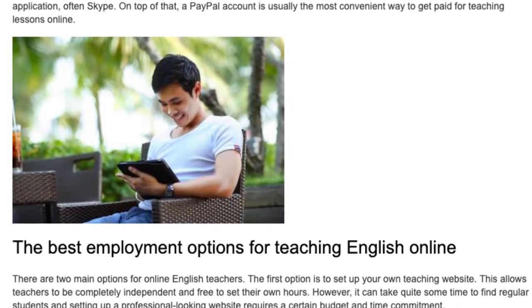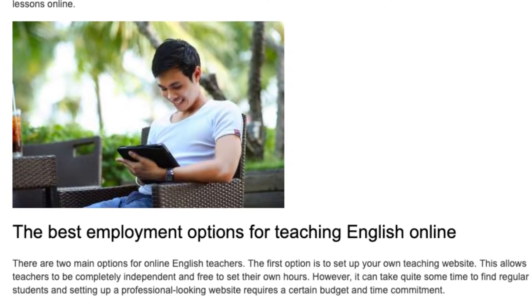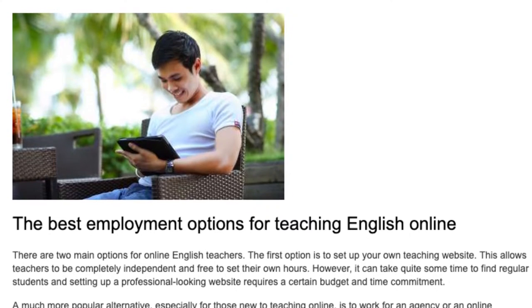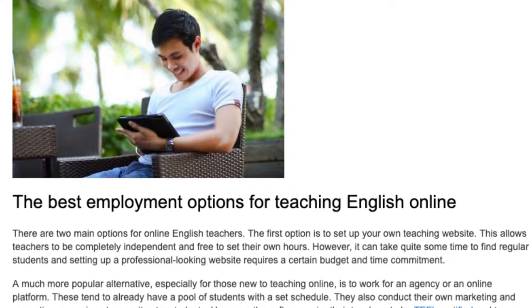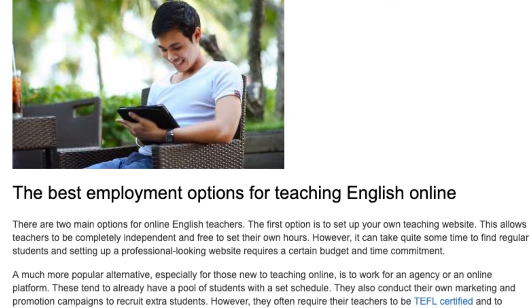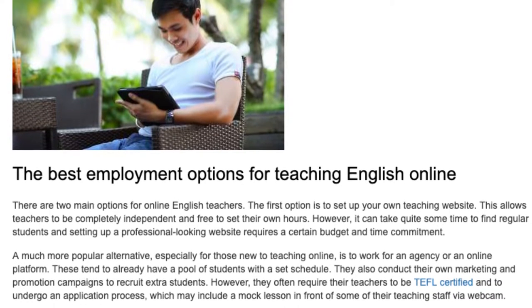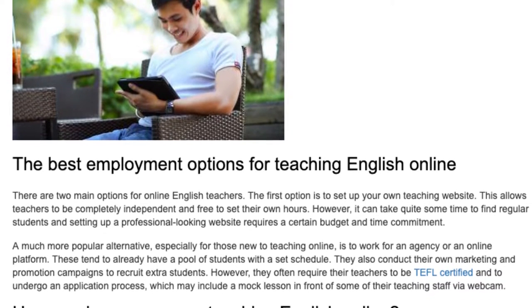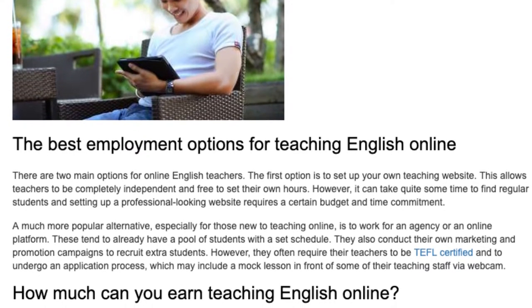The best employment options for teaching English online. There are two main options for online English teachers. The first option is to set up your own teaching website. This allows teachers to be completely independent and free to set their own hours. However, it can take quite some time to find regular students, and setting up a professional-looking website requires a certain budget and time commitment.